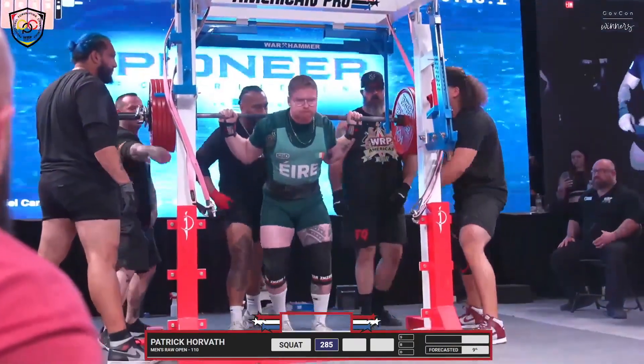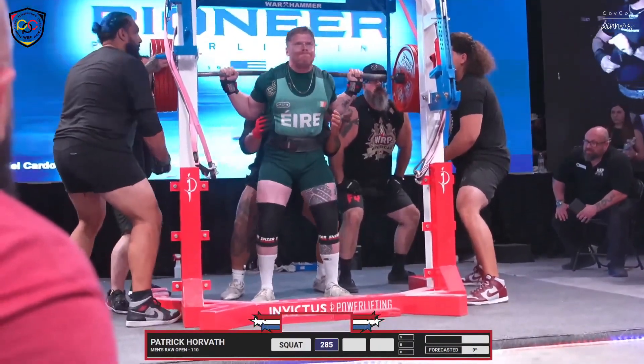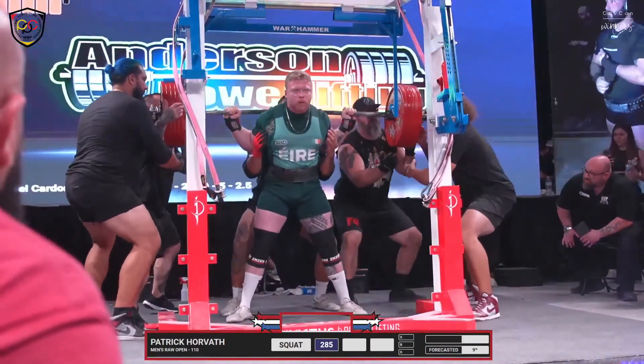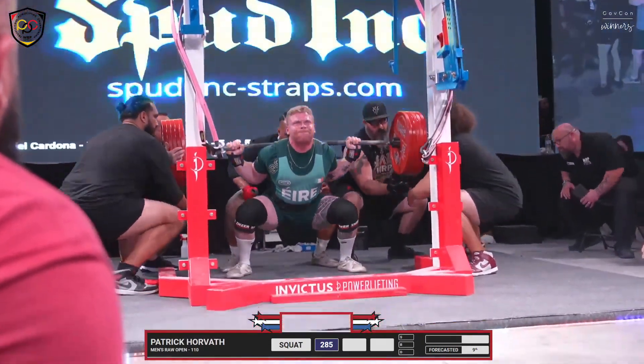Team Ireland singlet — we had Great Britain earlier. Very wide stance here, pretty wide looking stance.